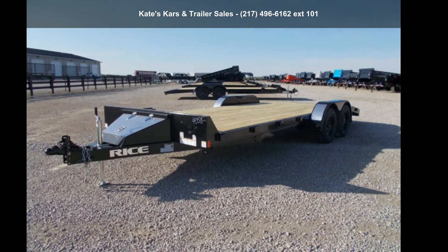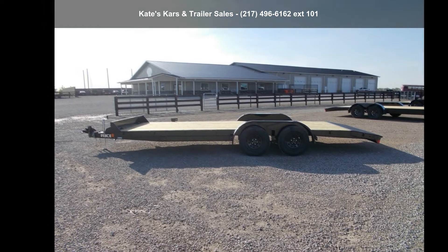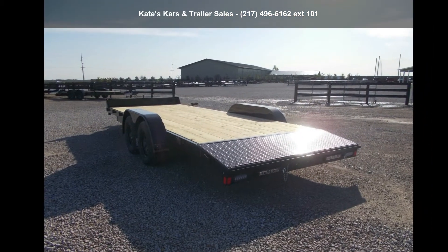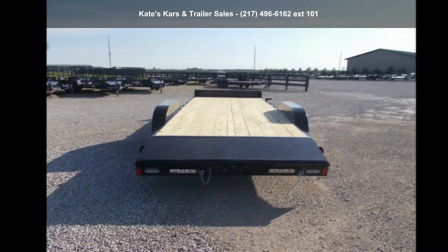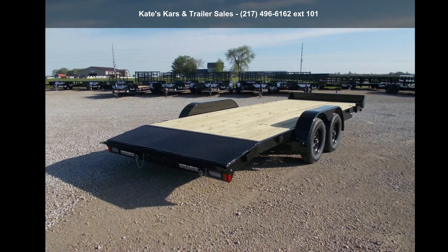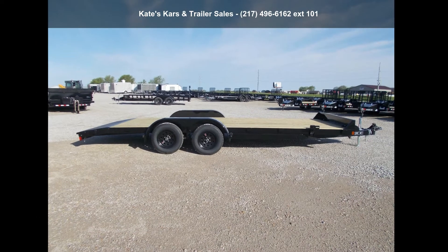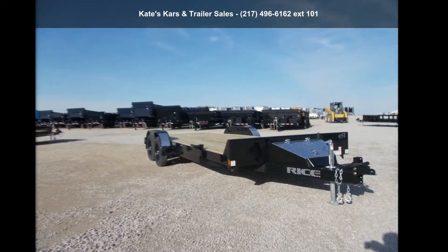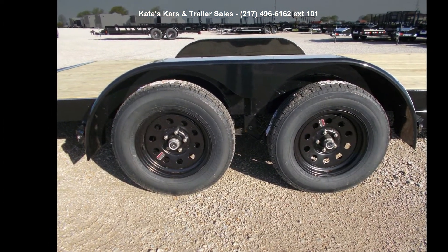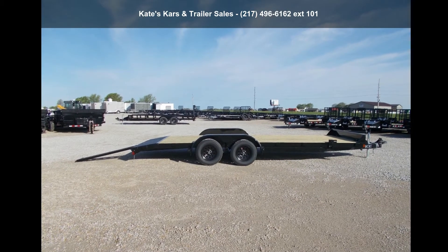Check out this Rice Trailer's 2021 7K Car Hauler 82X20 Flatbed Car Hauler Trailer. If you are looking for a quality trailer, consider this one. This unit is priced just right and comes equipped with many desirable features. For more details on this unit's features and options, follow the link in the description below. Thank you.